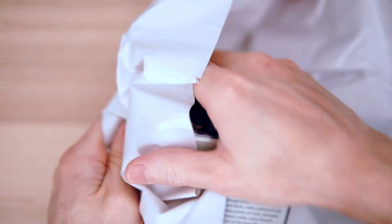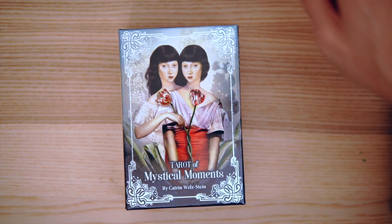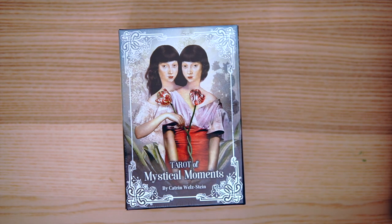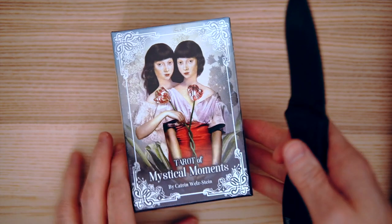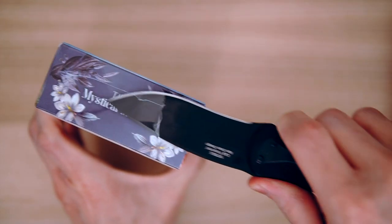Look what just arrived. It's the Tarot of Mystical Moments. It is mystical moment after another mystical moment up in here. So we have been waiting a while for this one — it has been quite some time.